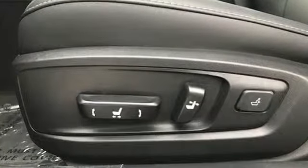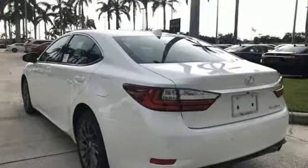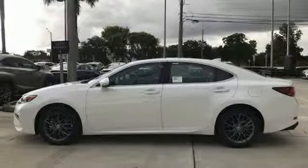Bluetooth wireless audio streaming, dual zone climate control, power tilt-down heated mirrors, express open and close sliding and tilting sunroof, V6 engine, gas pressurized shocks, external memory control.